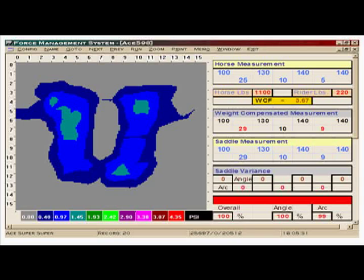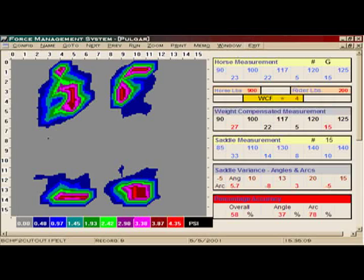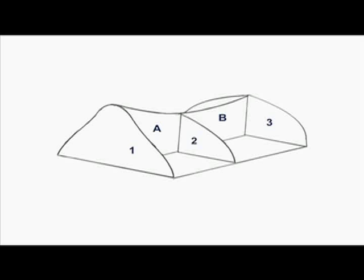Here you can see a saddle interface pressure scan of a saddle that fits, indicated by the relatively even blue, or pressure under one pound per square inch, and a mathematical formula calculation at about 99%. In contrast, here is a saddle that does not fit, indicated by the red areas and the no pressure in the middle, which shows bridging, and a mathematical calculation at about 50%. That's the good news — we can define the fit of a saddle precisely.